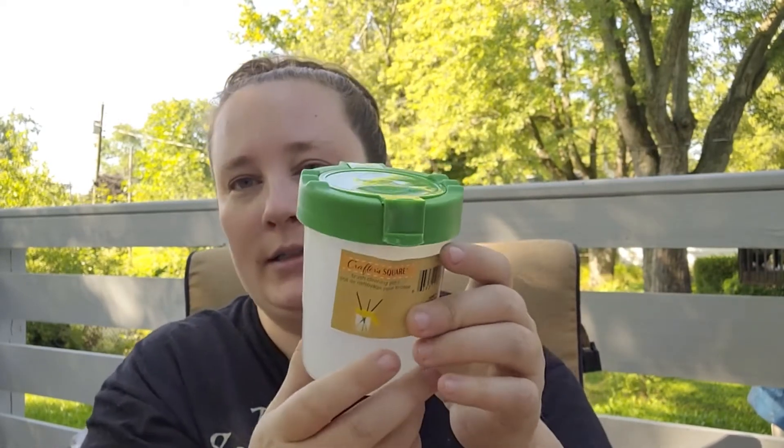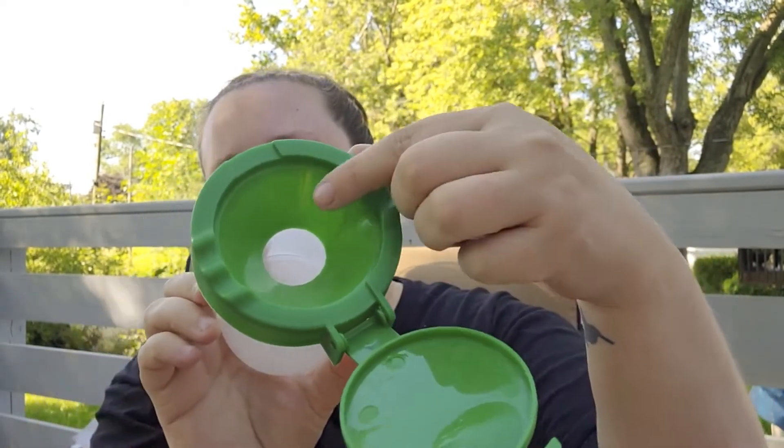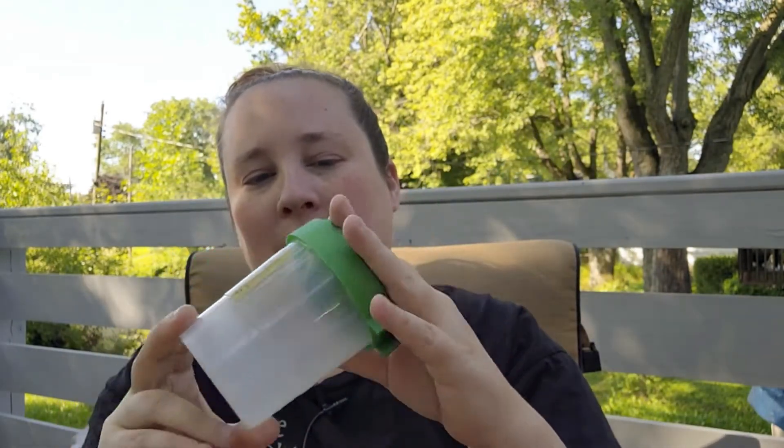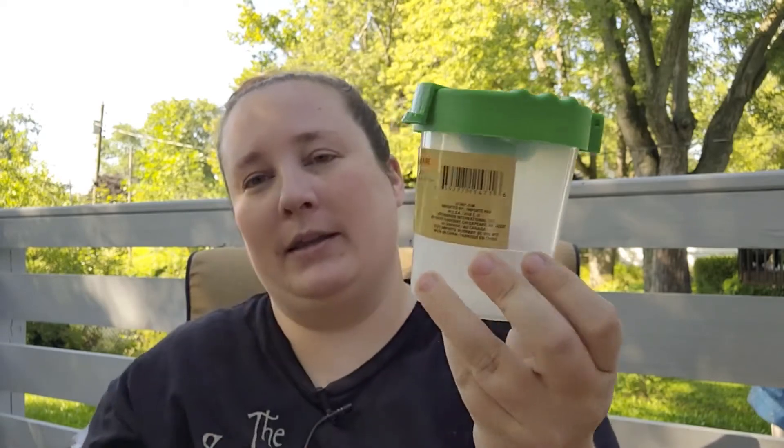I also picked up a brush cleaning pot. As you can see it has a lid and these little grooves to hold your brushes. Right now — ashamedly — I've been using my kitchen cups and they leave stains on the inside, and then of course I can't use them for drinking. So I picked this up so I won't have to deal with that anymore.